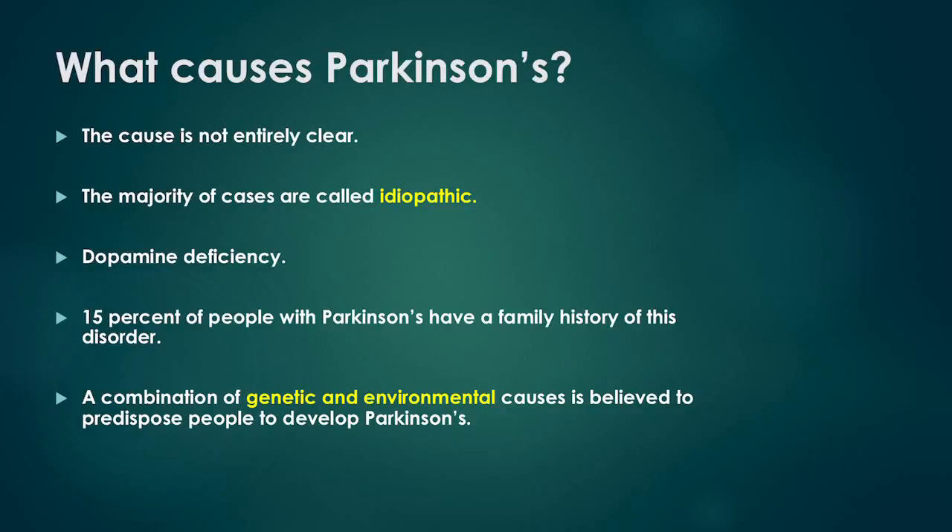Approximately 15% of people with Parkinson's have a family history of this disorder. For the majority of Parkinson's cases, a combination of genetic and environmental causes is believed to predispose these people to develop the disorder.